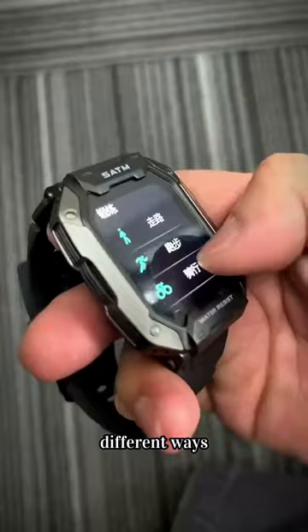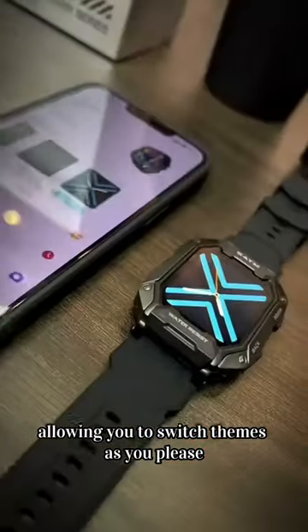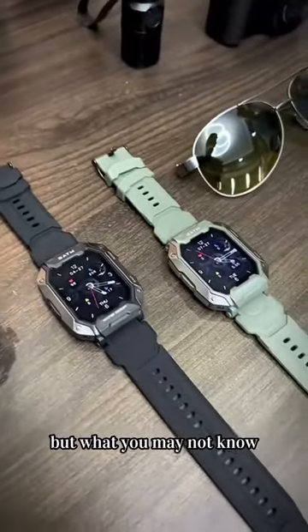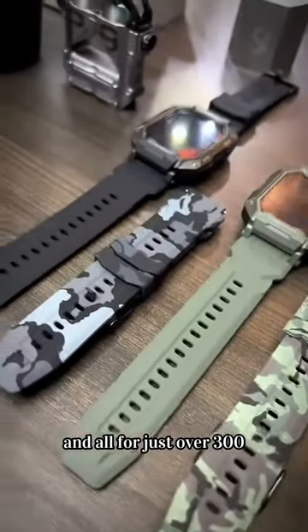The watch face and time display can be adjusted in 24 different ways. That demo was really impressive. It offers you choices, allowing you to switch themes as you please. What you may not know is that it has a super long battery life of 50 days on a single charge. It comes with two different styles of watch bands, and all for just over 300. You can get something truly special.